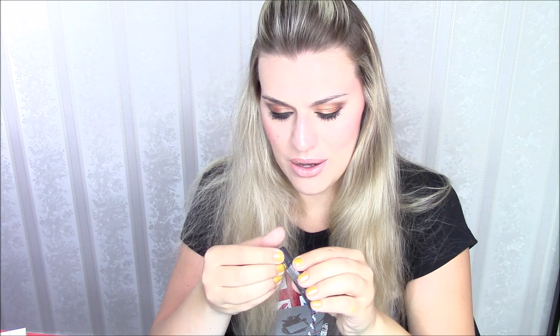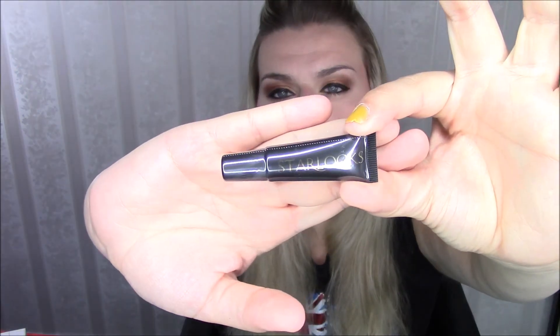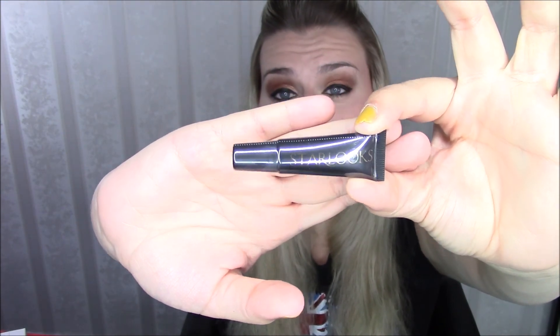Moving on - didn't we receive this in the B-Lux box? I think we received this. This is from Starlux, and if I'm not mistaken it's a primer - yes, Perfecting Primer, the purple one. We received the exact same product in the B-Lux box, so I'm not really sure why it is in here. This eye and face primer is a travel size and it costs 10 euros and 67 cents. I'm really eager to see in my B-Lux unboxing how much it costs there, because if it's a different price, something's fishy.